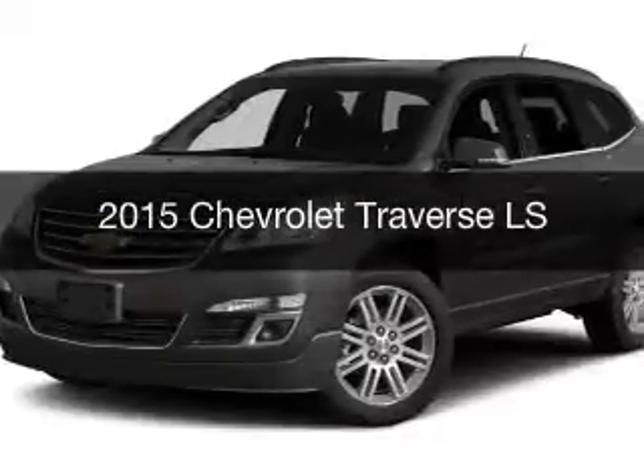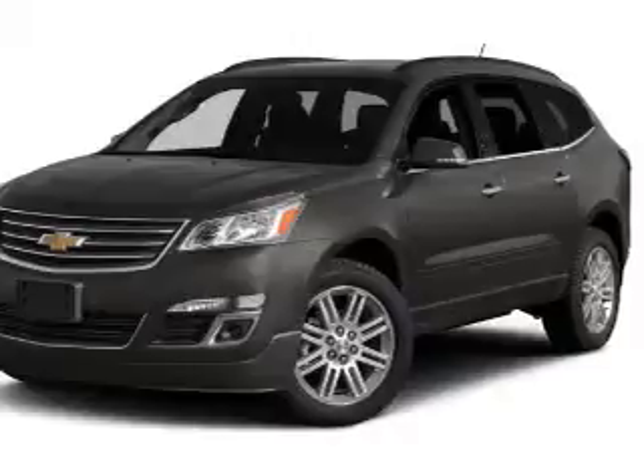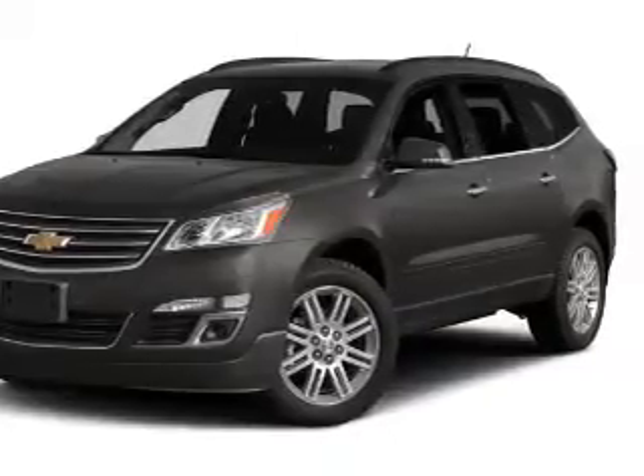This is a new 2015 Chevrolet Traverse. It's powered by a front-wheel drive engine and an automatic transmission.